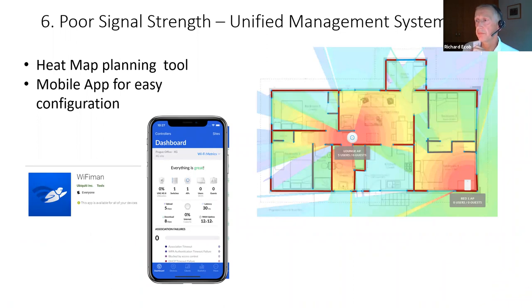The UniFi management system comes with a heat map planning tool. If you know the dimensions of your property you can import the floor plan, scale it, overlay the wall types — brick, stud, concrete — then test placement of access points and move them around to get the right layout for pre-installation planning. A little app called Wi-Fi Man is quite handy for Wi-Fi troubleshooting and testing.